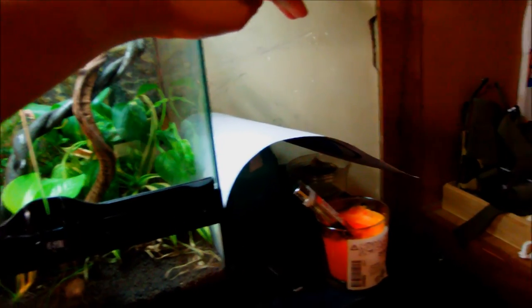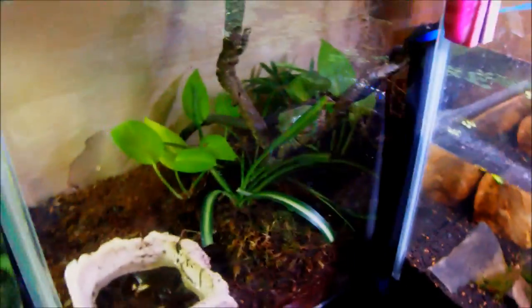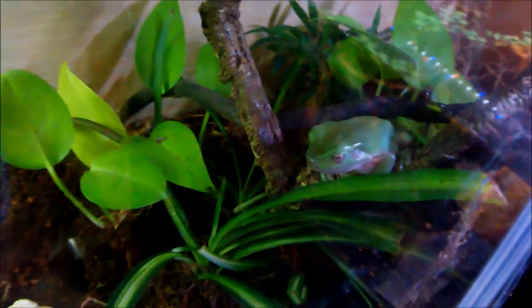Right here I had a tank with a Chinese fire belly newt, and I still have him — he's gotten big enough to stay with the adult Japanese fire bellies, so he's in there with them now. You can see them right there; the Chinese one is somewhere in the leaves but he's in there. And right here we've got my white tree frog staring at nothing.